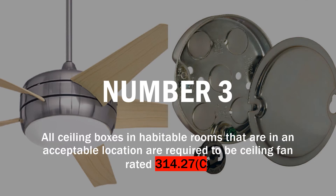Number 3: all ceiling boxes in habitable rooms of dwelling units that are in an acceptable location are now required to be ceiling fan rated. What 'acceptable location' means will be up to the inspector, but many of us like to put LED disc lights that aren't cans but look like cans — installed with a regular outlet box. Under this code, depending on where those boxes are located, you could be required to make every one of them a ceiling fan rated box. We'll have to see how this flushes out in 2023, but in 2020 it's code.